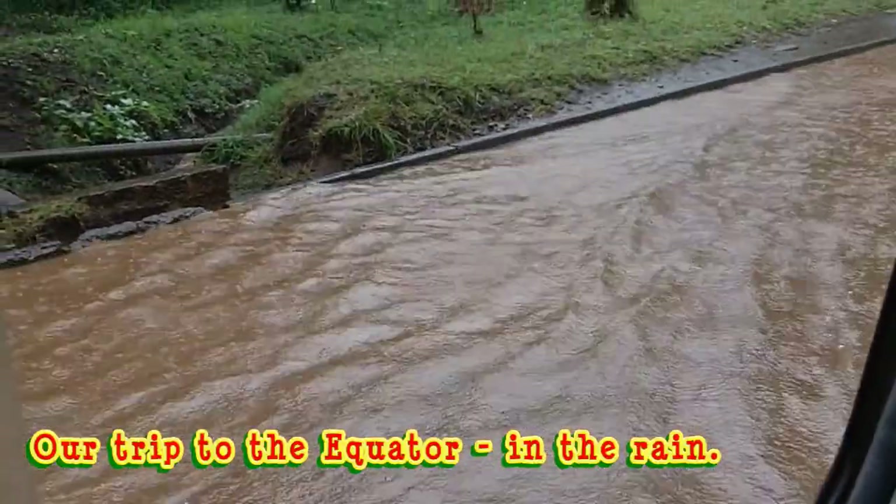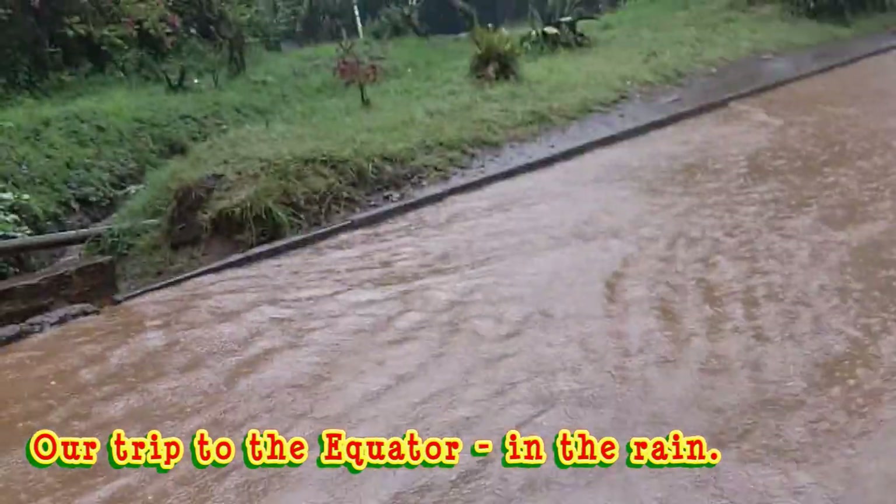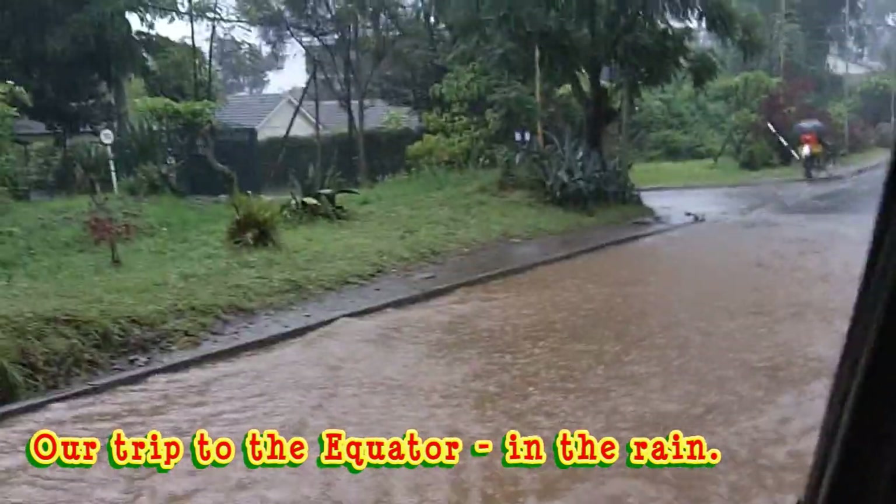It's raining just a little bit. This is the road, this is the street in the city.